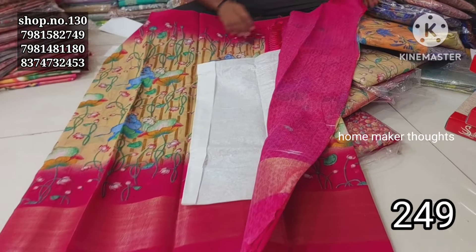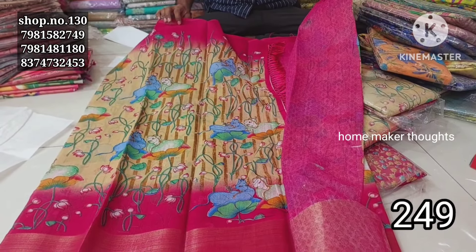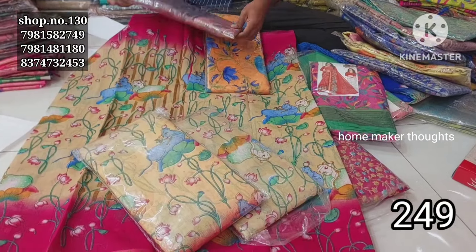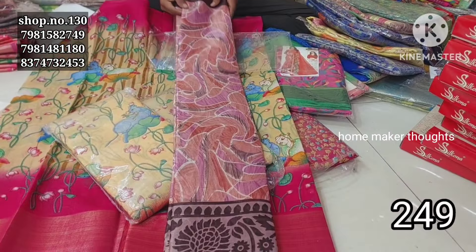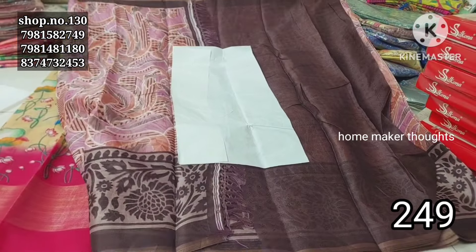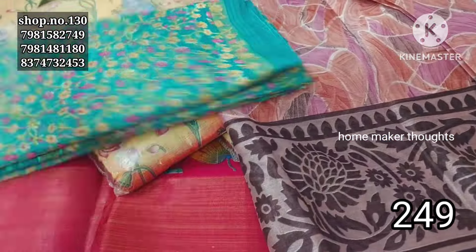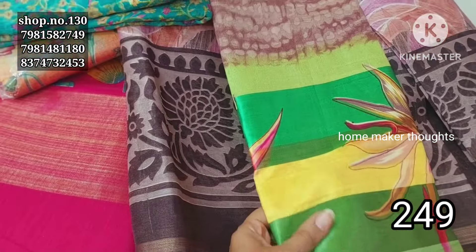This is also a blouse — the blouse is a contrast matching in border style model. The color matching and designs are very different. The walls and patterns have very detailed edges. This is a color matching section with various colors and patterns.